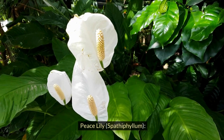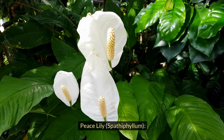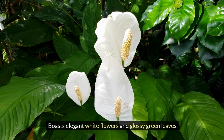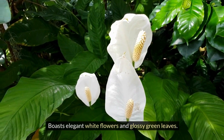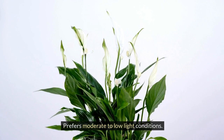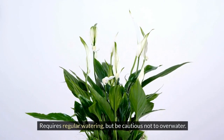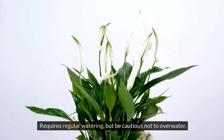Peace Lily, Spathiphyllum. Features both elegant white flowers and glossy green leaves. Prefers moderate to low light conditions. Requires regular watering, but be cautious not to overwater.